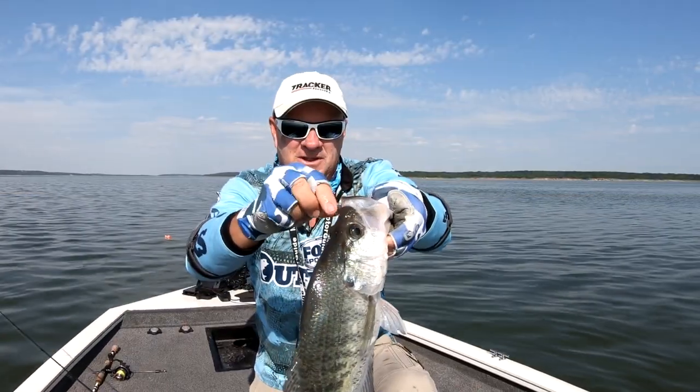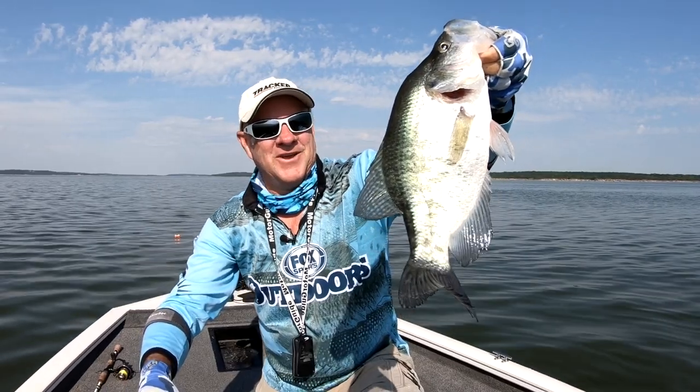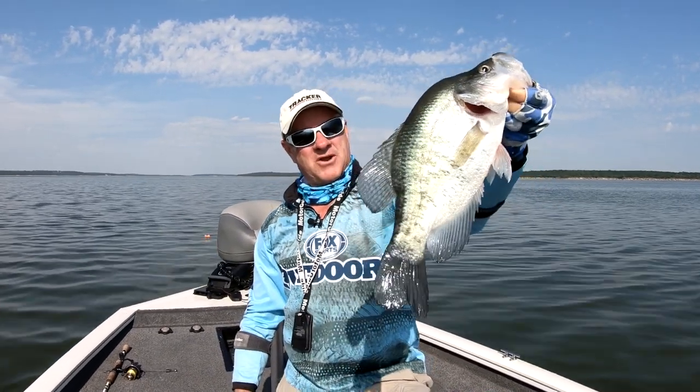Man, my little Bobby Garland baby shad. Look at that dude. That's one I drove all the way to northern Oklahoma, almost to Kansas,